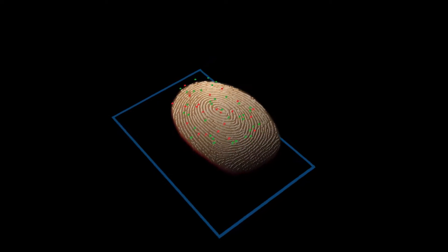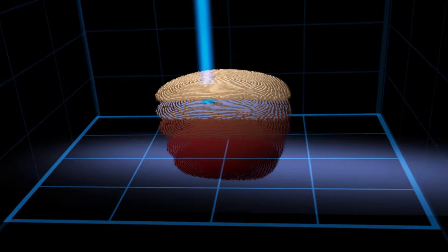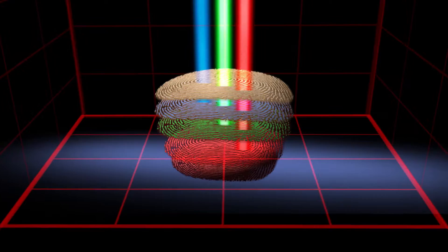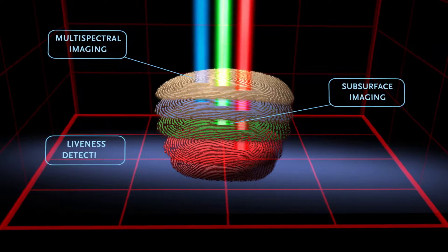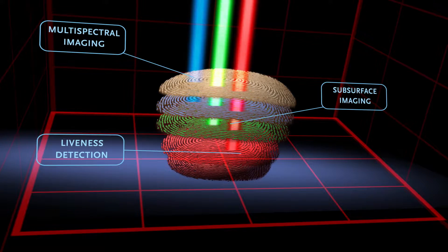And in doing that, it collects information about the surface fingerprint as well as below the surface. This is another fingerprint that looks like the surface fingerprint, but it's below the surface of the skin.